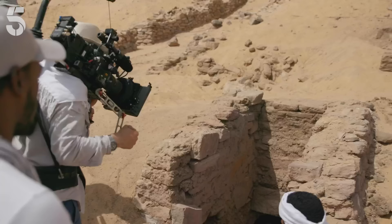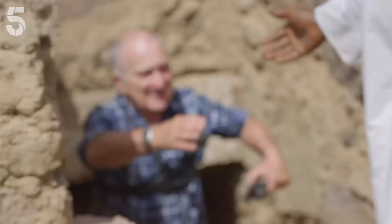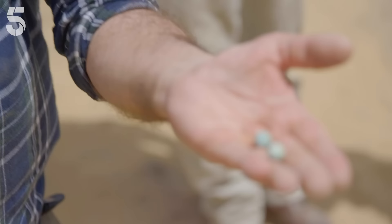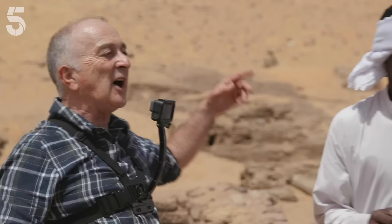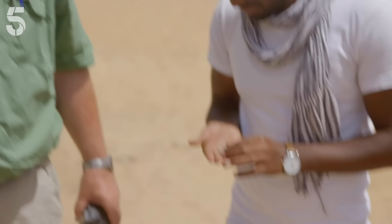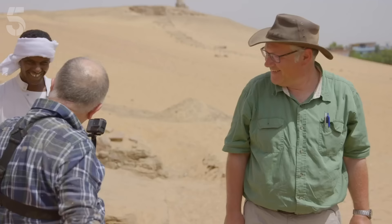But unfortunately that work will have to wait until Martin's next digging season. We now know where the tomb chamber is. We got our lovely find. To be continued — hopefully see you next year.